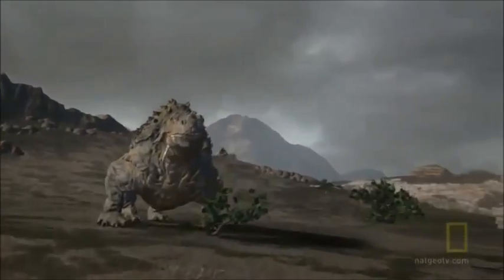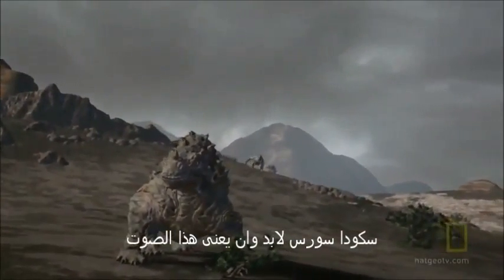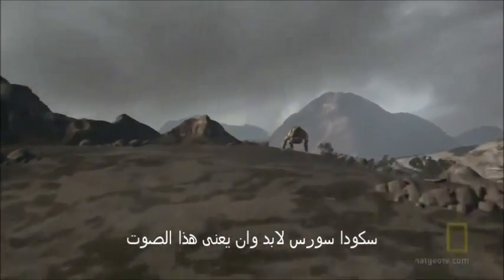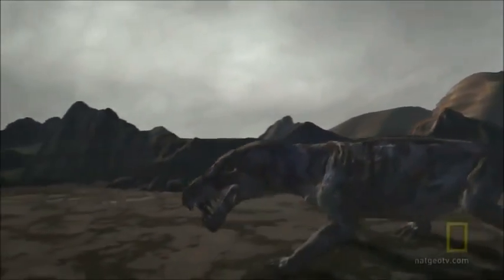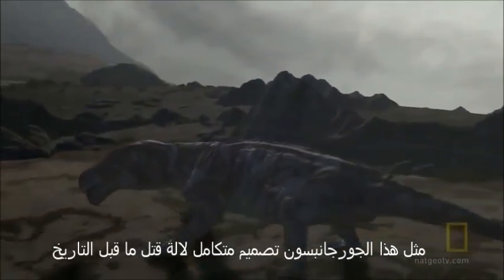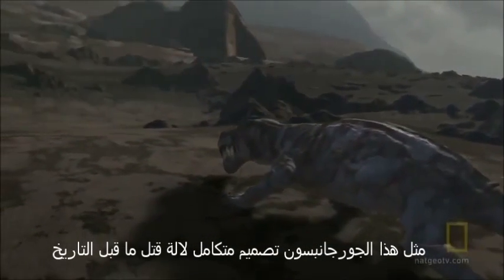If these plant eaters look tough, the carnivores must be seriously mean — like this Gorgonopsin: a perfectly engineered, prehistoric killing machine.